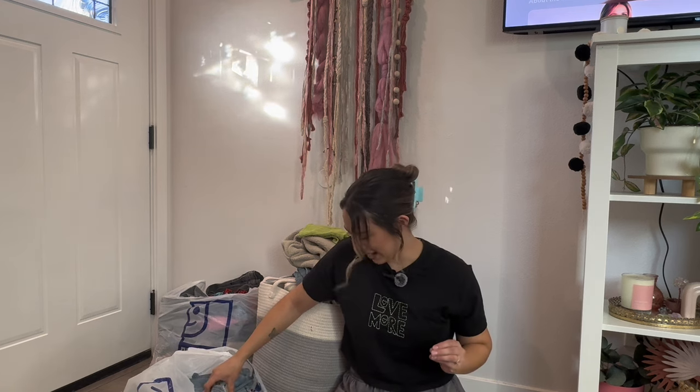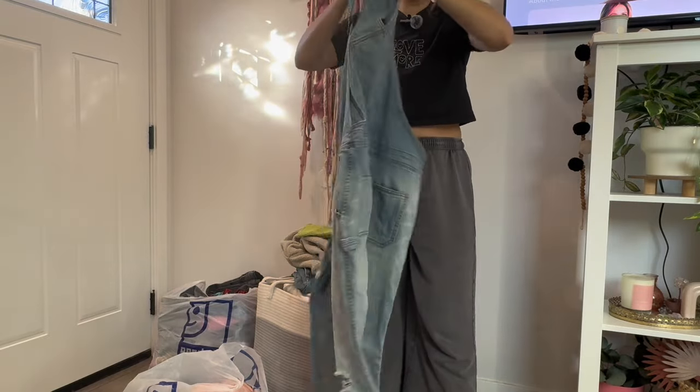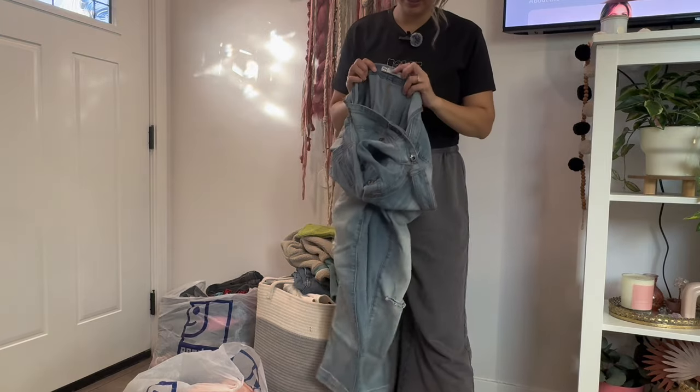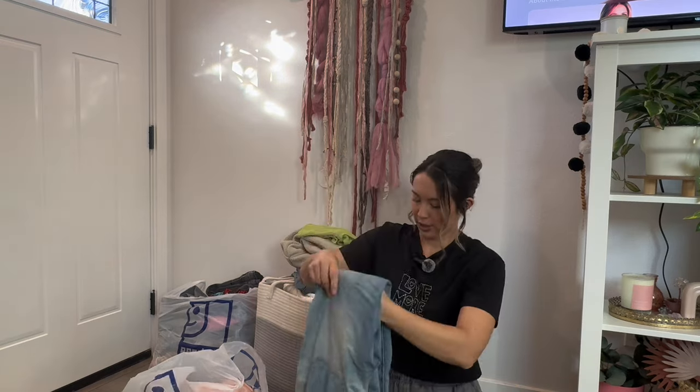I actually went back in the room after I thought I had everything — I took one more lap to see if I could find anything. Glad I did because look at these freaking Free People overalls! They're so cute. Unfortunately for me, they're my size, but I don't think I'm going to keep them because I don't wear overalls enough. Story sale and then listed.